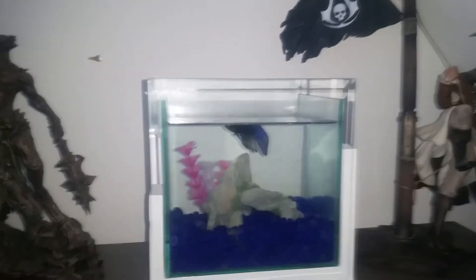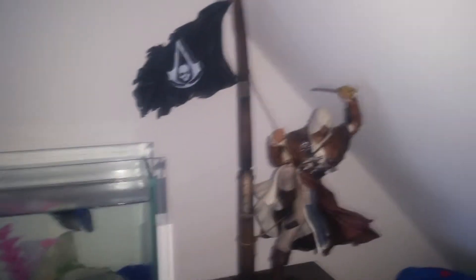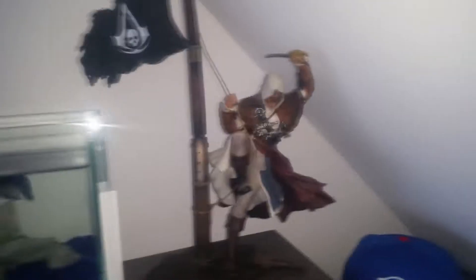Là j'ai la statue de Skyrim qui est dans le collector aussi que je vous ai fait voir. Là il y a mon poisson Rocky, mais il n'a pas tellement envie de bouger aujourd'hui — il a la flemme. Et là vous avez une statue de Black Flag aussi, que j'ai vue dans le collector sur PS3, et ma casquette Captain America.